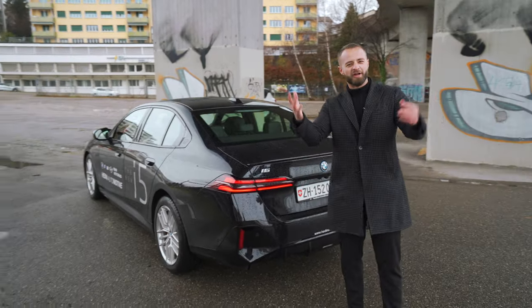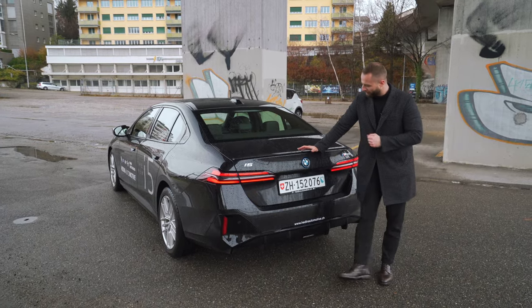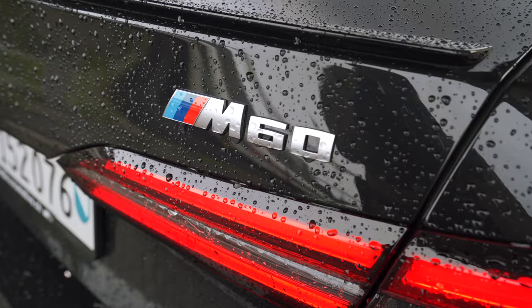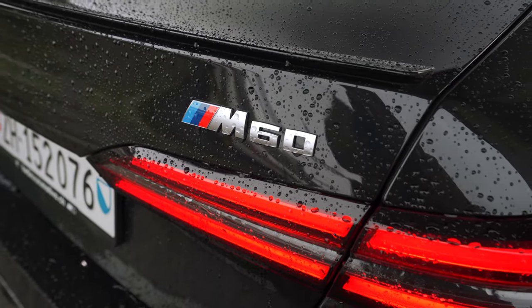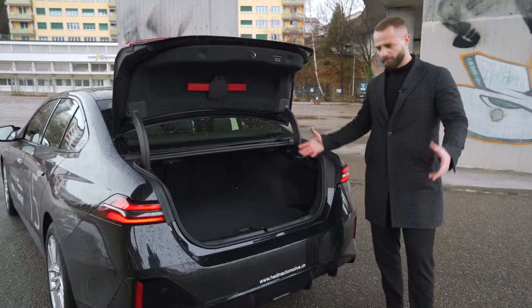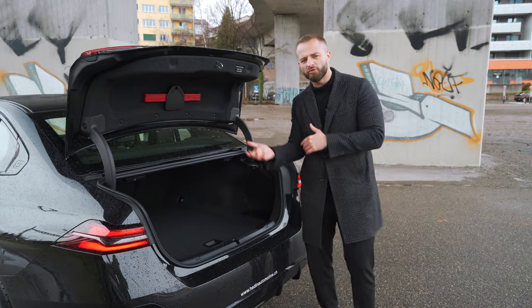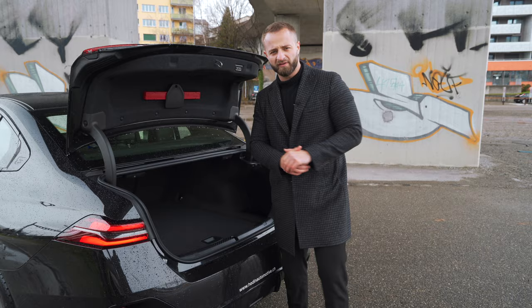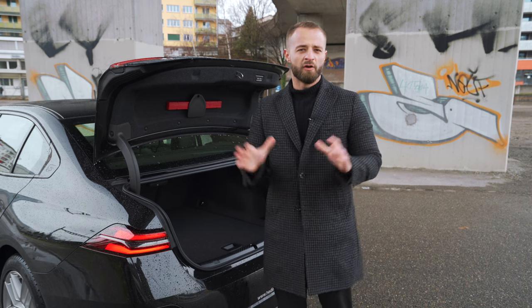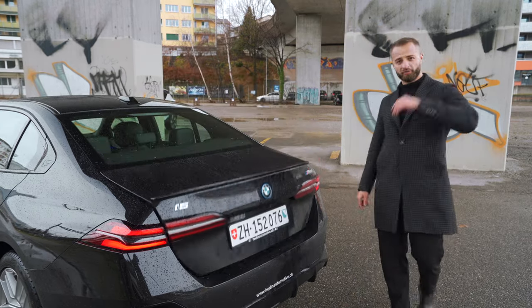At the back I really like the look — it reminds me a little bit of the G30. It's a beautiful car. You would never think it has this much power. The trunk offers 490 liters of volume, which is okay — not too good, not too bad. The motor sits here at the front. Despite being 2.3 tons, it has almost a perfect 50/50 weight distribution, which is great for driving.